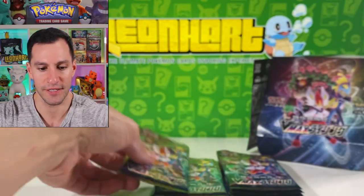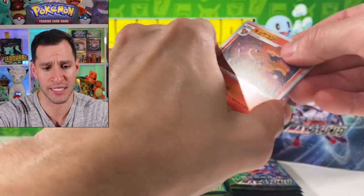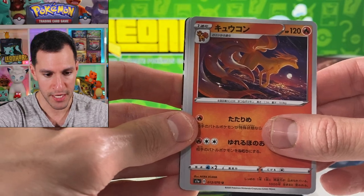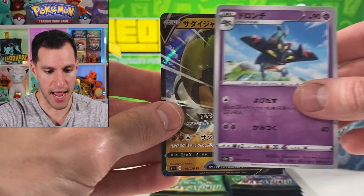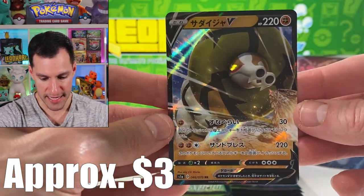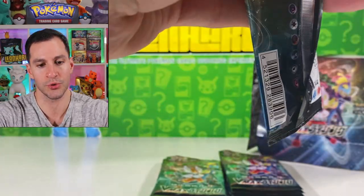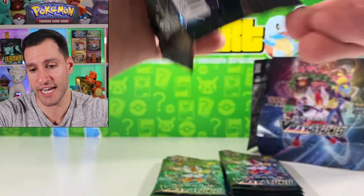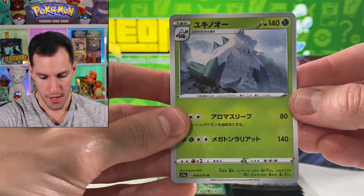So far I'm hoping there is still a chance for a rainbow rare or secret rare. I believe there is — I don't think it's guaranteed per box or anything. Twin Energy, I choose you! Mr. Mime and Sandaconda — he's spitting up a hairball in the desert. Sandaconda V, pretty cool. Nothing too crazy with that one but it's cool to keep checking out the new art.